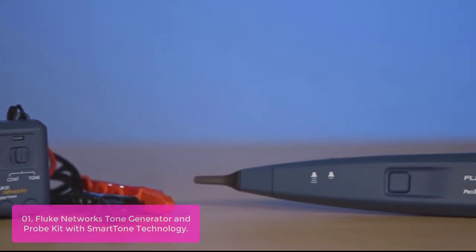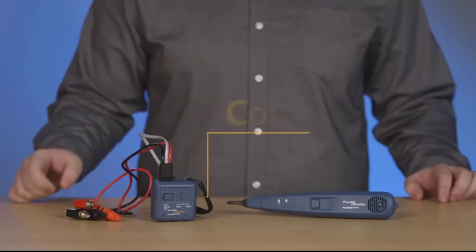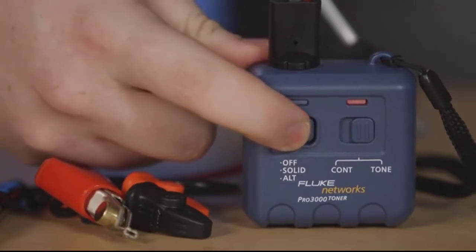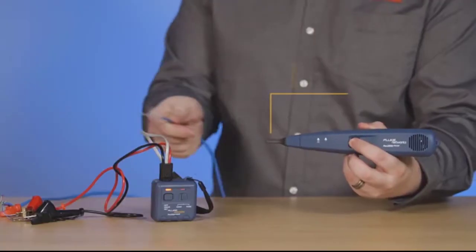The innovative filtered probe obstructs signal interference present in the environment, caused by power cables and lighting when listening for tone. The probe's powerful speaker makes tracing cables through drywall, wood, or other enclosures quick and easy. Explore the possibilities of your network with the Pro 3000 Tone and Probe series.